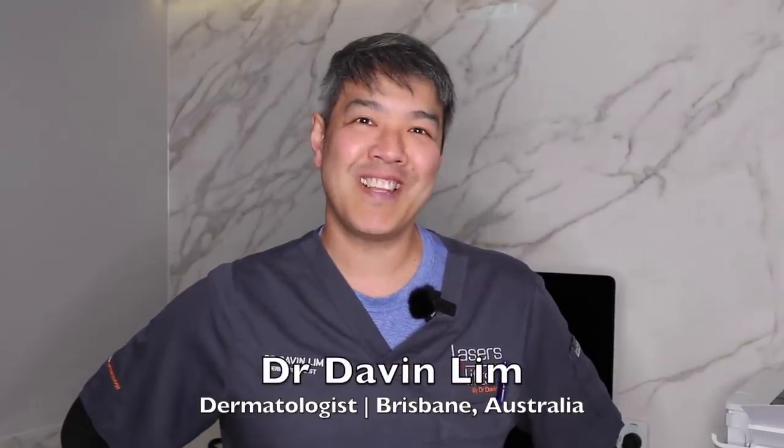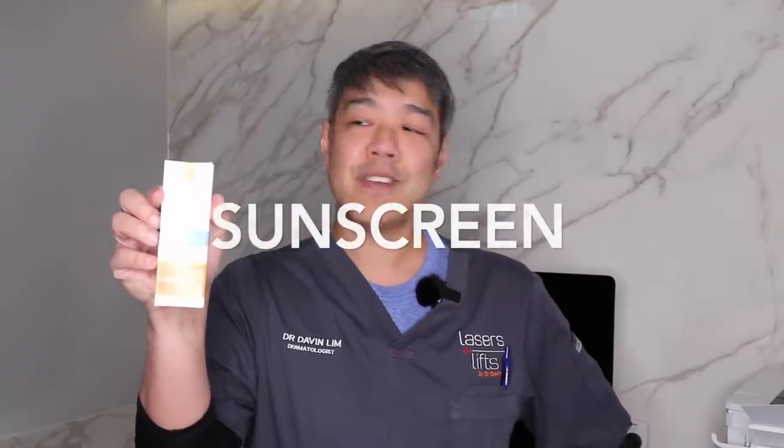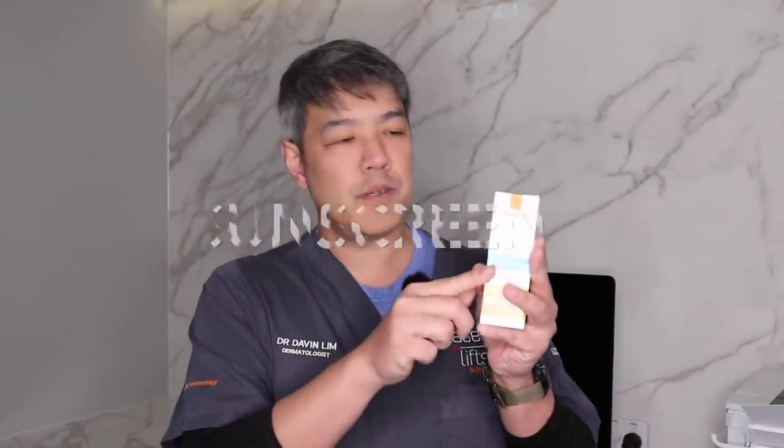Hey guys, Dr. Davinlin, Board Certified Laser Dermatologist. Today we'll be talking about sunscreens — in particular, one brand from La Roche-Posay.